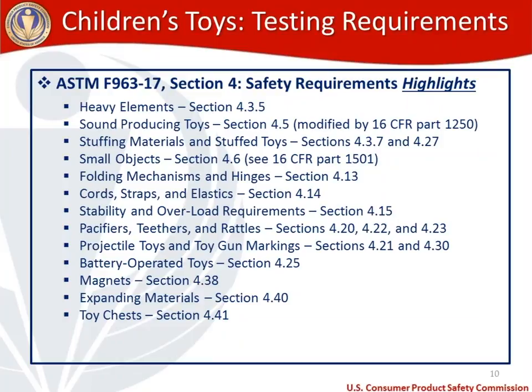We won't have time to cover expanding materials — a new toy category added in the 16 version of the standard — or toy chests, which were reincorporated in the 16 version. This is not meant to be an all-inclusive list of testing requirements. If you're curious whether there are more requirements for your toy, you'll want to review the actual toy standard itself.